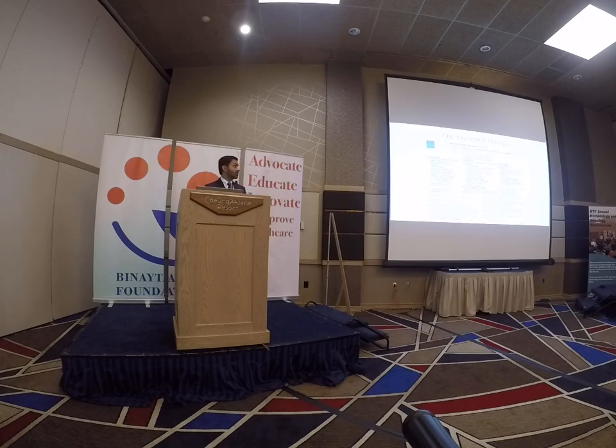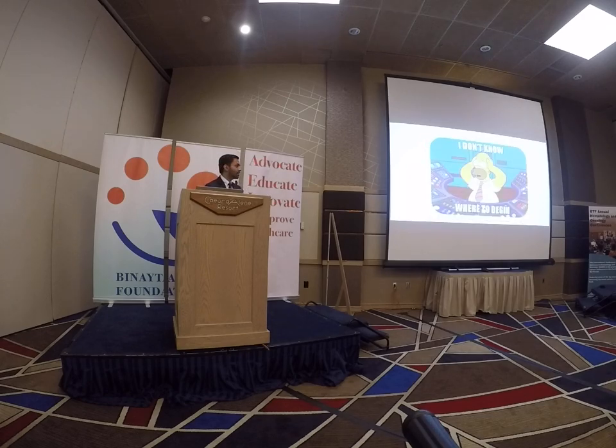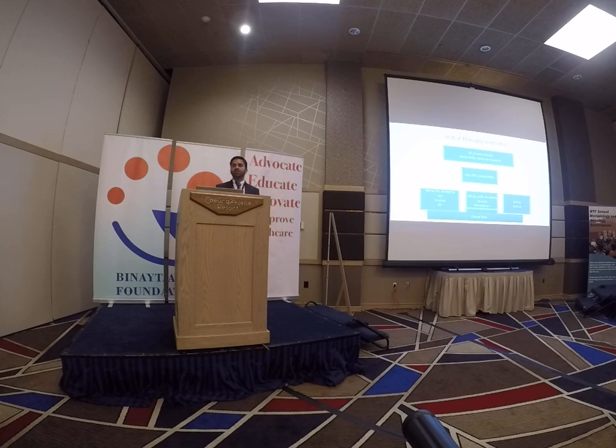Where do we start with treatment? Many people look to the NCCN guidelines for help — there's a lot of information there. Generally speaking, we can categorize the different profiles of patients and use the risk information obtained at diagnosis, along with the patient's age and comorbidities. In a disease that is largely incurable, we really need to think about the balance of efficacy of treatment versus the toxicities.